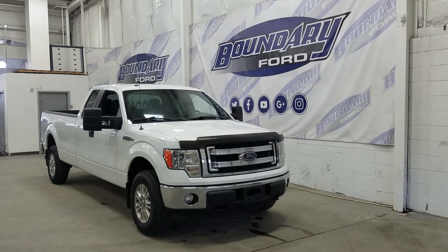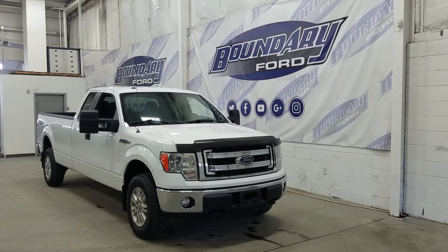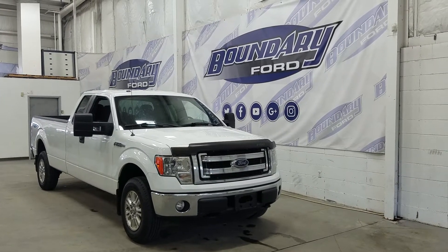The exterior color is Oxford White and under the hood we have a 5.0 litre V8 engine paired to a 6-speed automatic transmission.